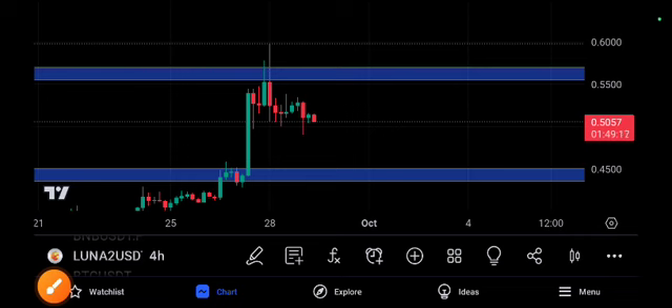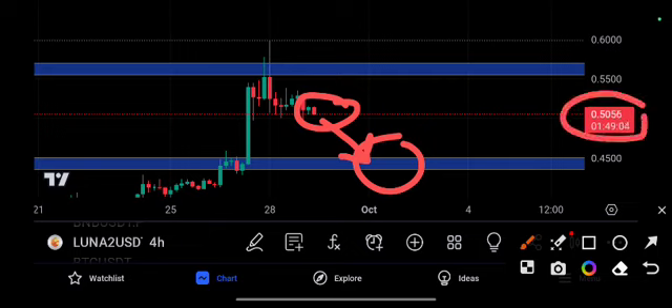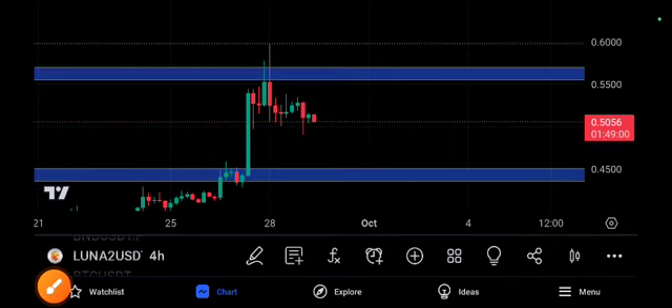If you take a short position, you can definitely get a 300 to 400% profit from LONA 2 using 20x leverage. The target is 0.4500 and the current price is 0.50, so this is definitely a great moment. Don't miss it. Thanks for watching, see you next time.